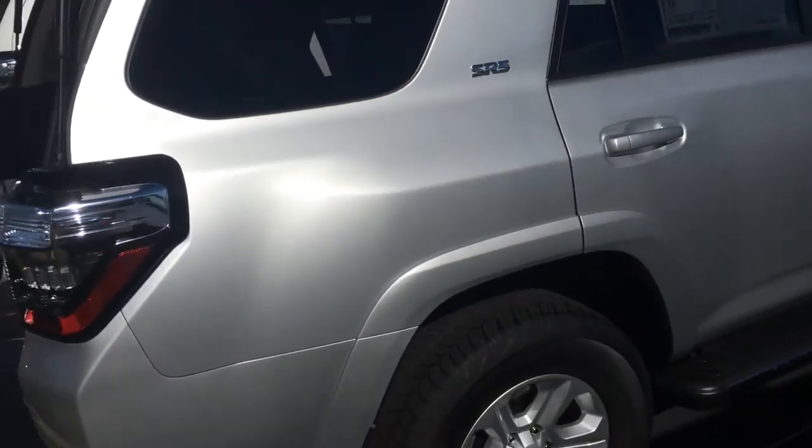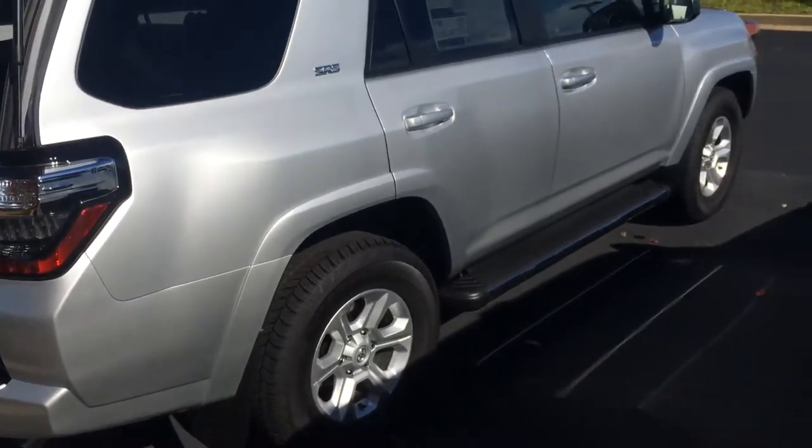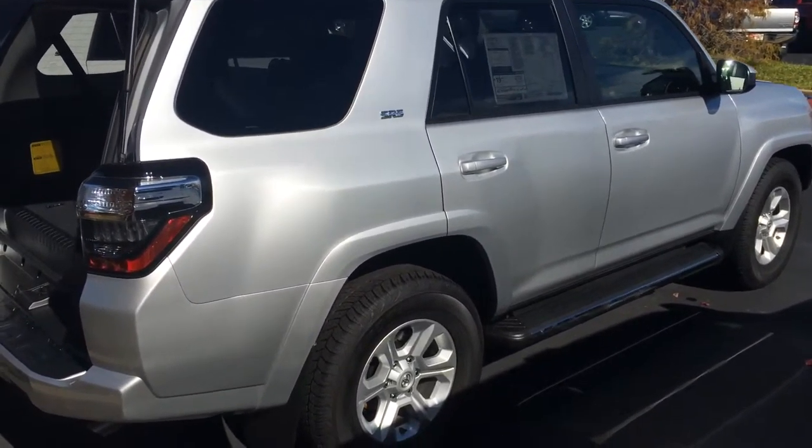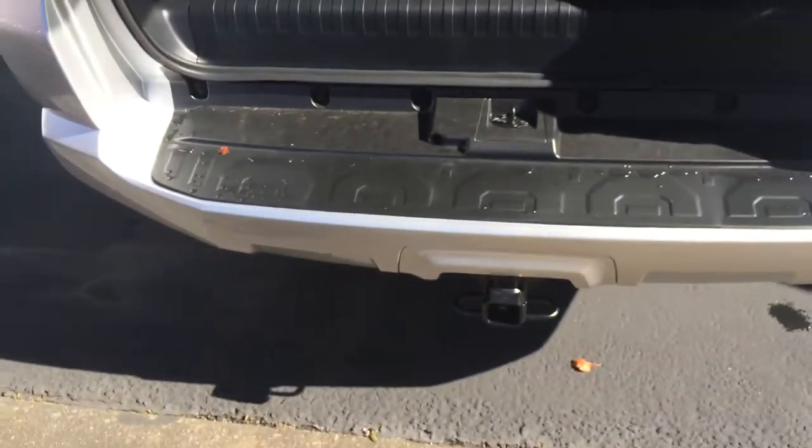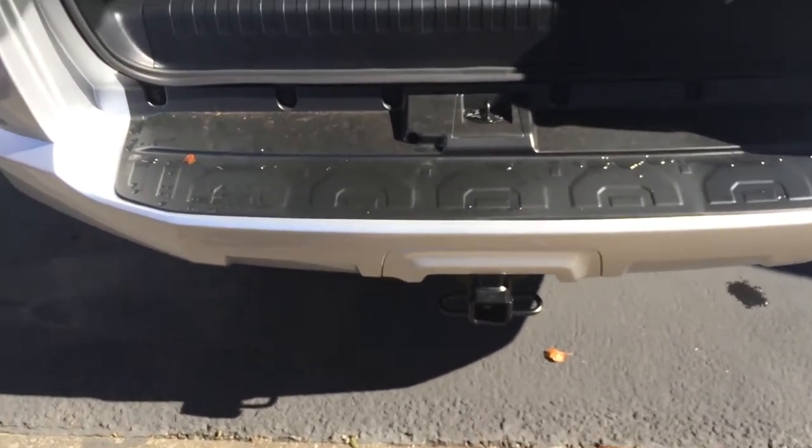The 4Runner is the only SUV in the top 10 of highest resale value vehicles on the road, and I think it speaks volumes for the quality. Those 4Runner owners do trade out for another 4Runner. Nice tow package there as well.